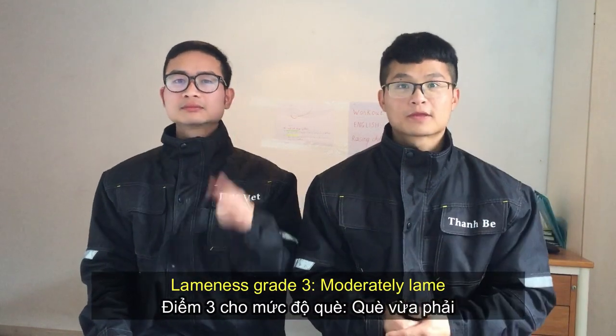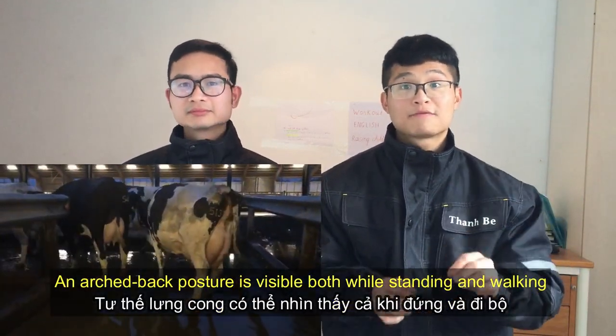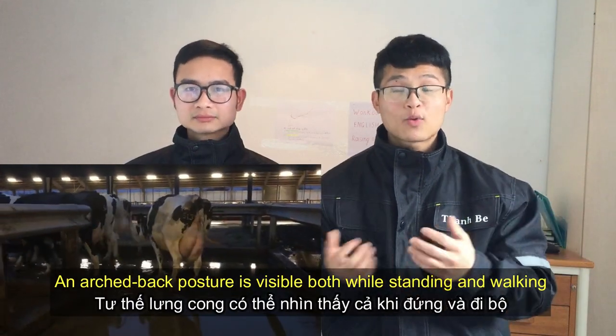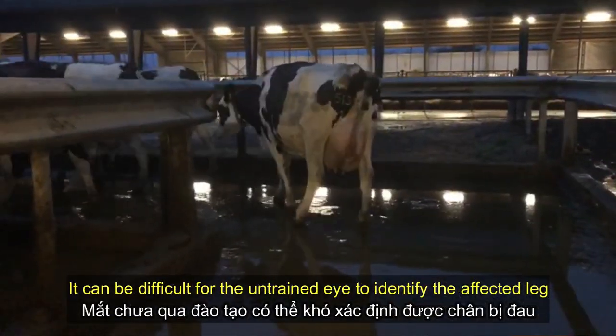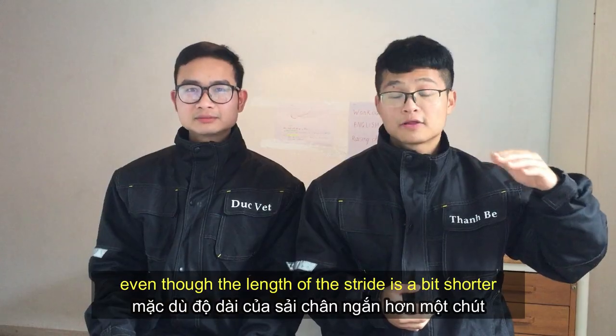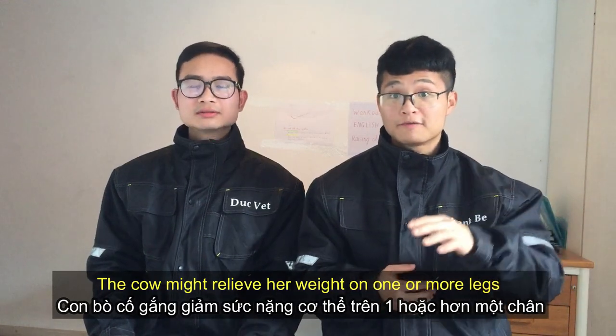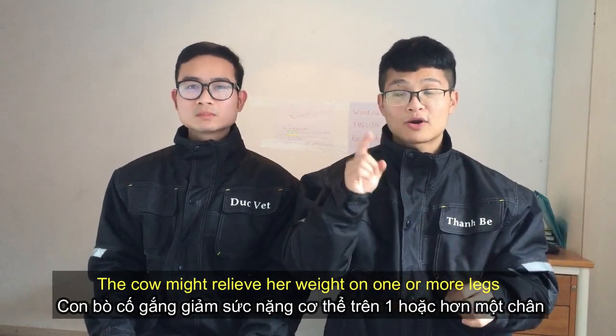Lameness grade 3 is the moderately lame cow. An arched back posture is visible both while standing and walking. It can be difficult for the untrained eye to identify the affected leg, even though the length of the stride is a bit shorter. The cow might relieve her weight on one or more legs.